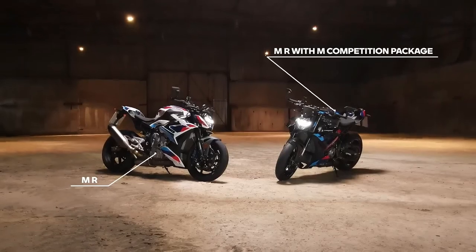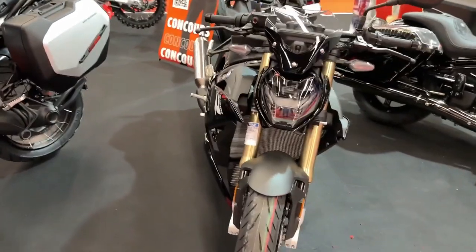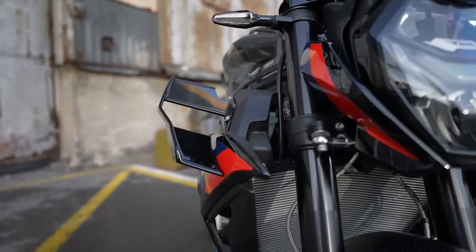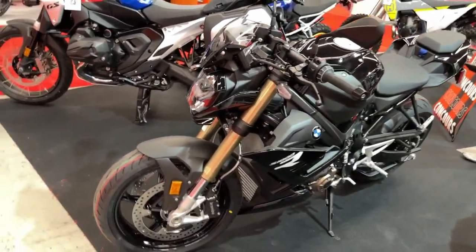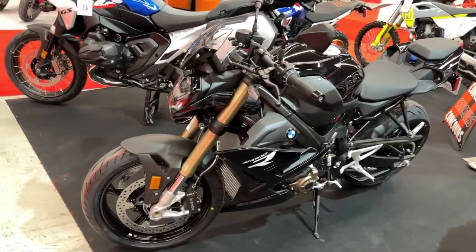Naked motorcycles, or roadsters in BMW's Motorrad lingo, are often the type of bikes that lift their riders' spirits by the sheer excitement and purity of the experience they can provide. They make the rider feel alive, being completely exposed to the elements, while being able to reach mind-bending, tunnel-vision-induced speeds in mere seconds — that is, of course, if the motorcycle in question has the perfect naked bike trifecta covered.